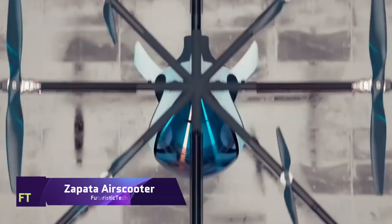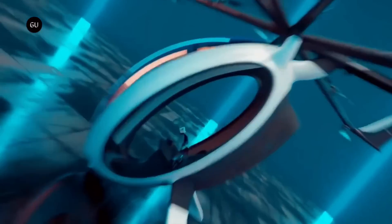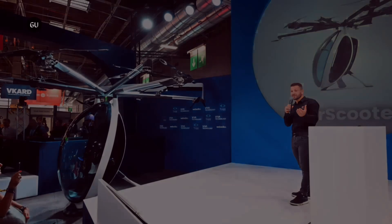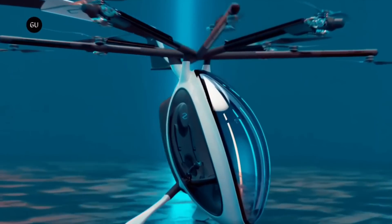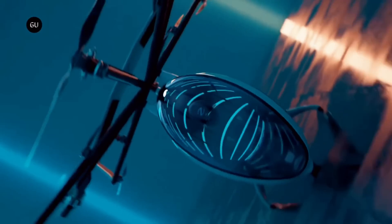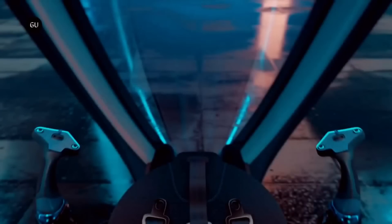An engineering marvel, the Zapata Air Scooter is the apex of personal aviation — an ode to human creativity and the quest for aerial liberty. This VTOL is a hybrid electric marvel that provides a unique flying experience with its modern design and innovative motor technology. The Air Scooter complies with FAA Part 103 regulations in the USA, meaning it can be flown as an ultralight aircraft without a pilot's license.